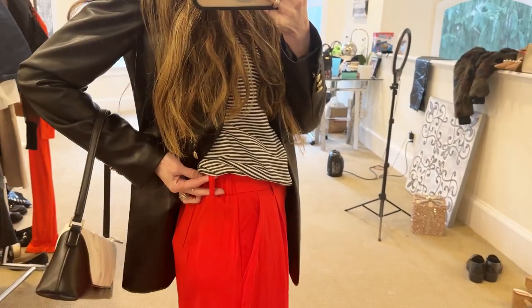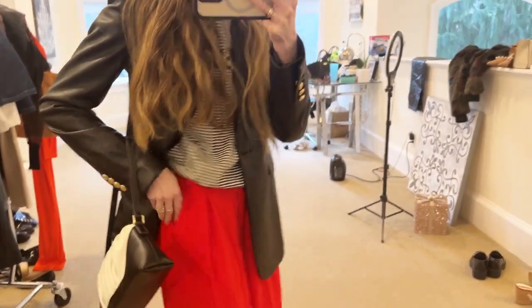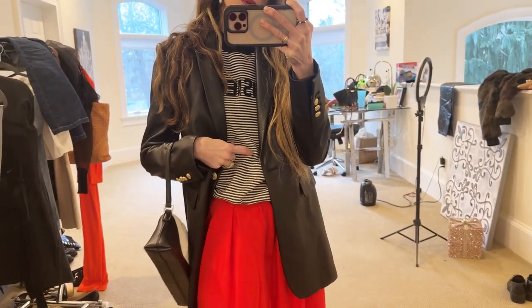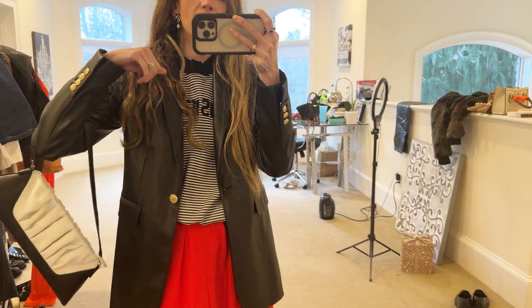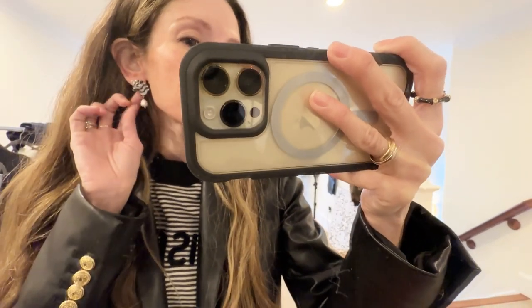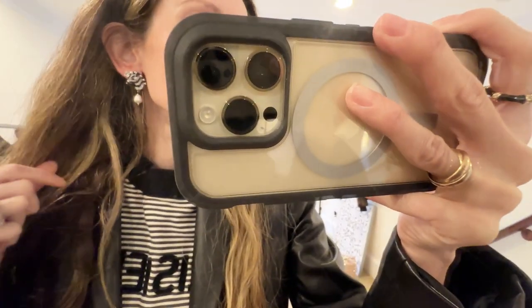The trousers have pleats, pockets, and little loops for a belt if you want to belt it. I'm pairing them with my Parisian L&M sweatshirt as well as my full leather blazer, a white and black bag to tie the outfit together, and for a little bit more black and white, I'm wearing these zebra earrings by Kate Spade, which are currently on sale — they're super cute.